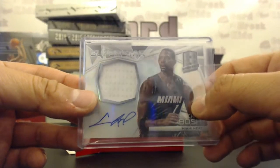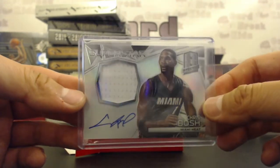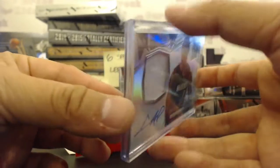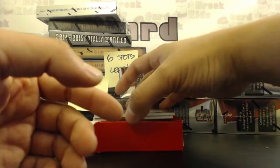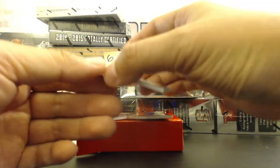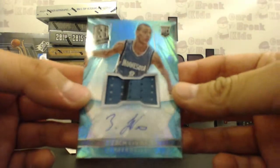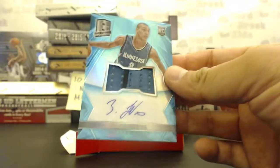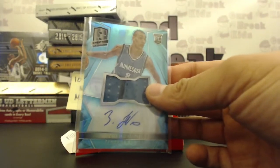We're back, guys. Lost feed there for a second. Last hit was a Chris Bosh on-card jersey autograph for the Miami Heat going to Johnny S. For the Minnesota Timberwolves, two-color RPA, light blue — Zach Levine going to Javier G. Boom, $44.99. Congrats, Javier. Sorry guys, we're going to probably experience some drop-offs. Breakers has been totally jacked up tonight.